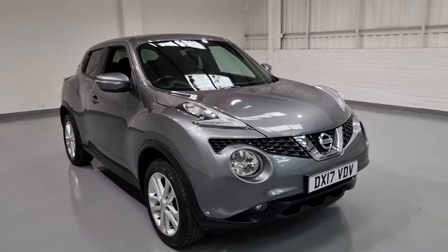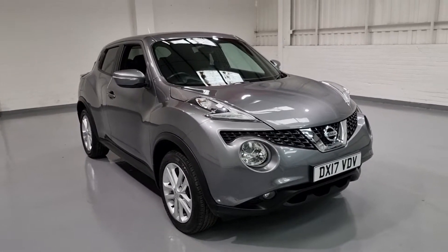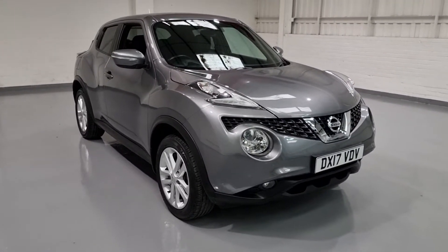Hi guys and welcome to MotorPlanet, where today we're going to be showing around a 2017 Nissan Juke. This one in particular is the 1.2 N-Connect, and it has one former keeper, two keys, and full service history. So we'll be ticking all the boxes straight away.